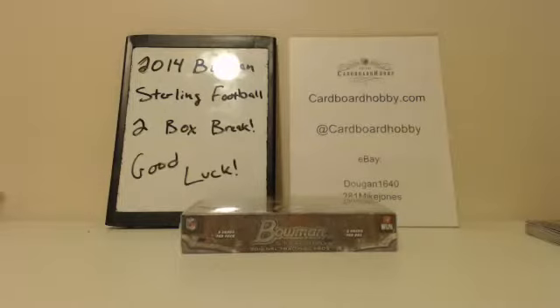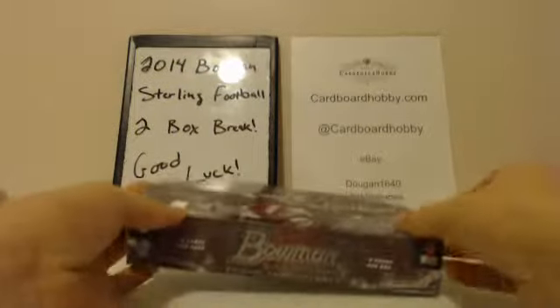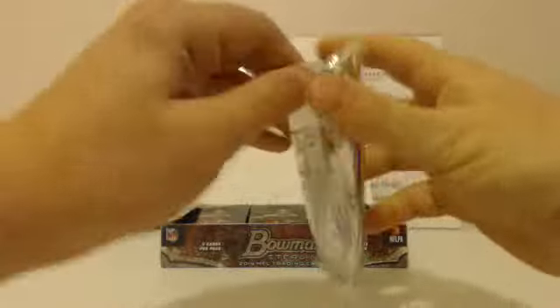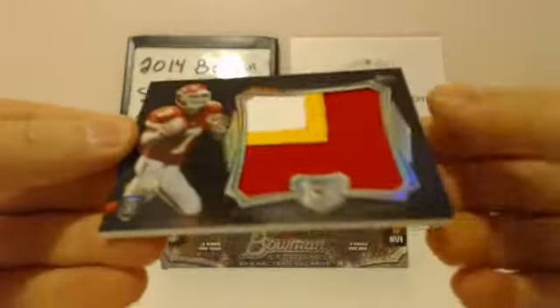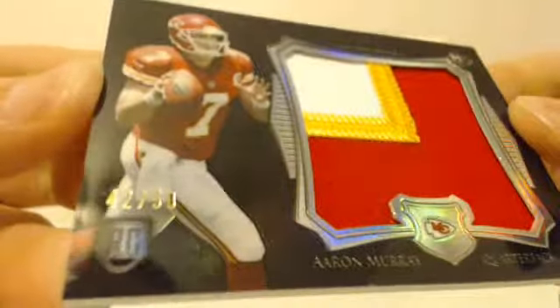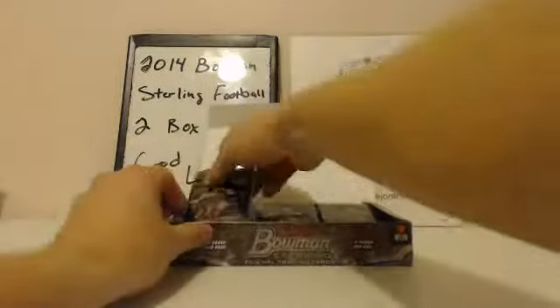That's the first box, guys. Empty box. Here we go, last box. Good luck, everybody. All the packs there — starting with that box topper. Aaron Murray for the Chiefs — big jumbo, three-color patch, 42 out of 50. That's your box topper.